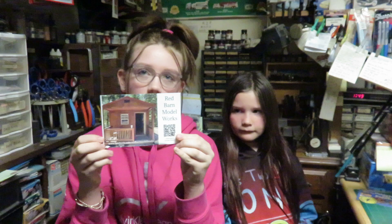Then we have Red Barn Model Works from Don. That's a nice model shop Don. Thanks for the card.